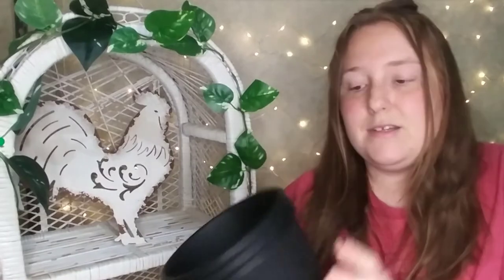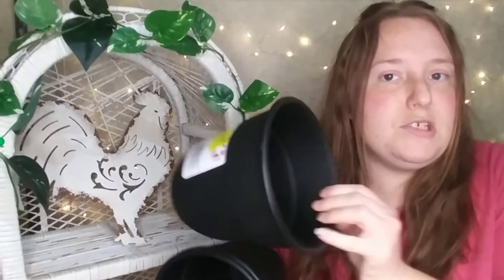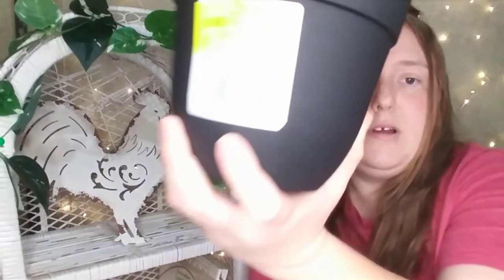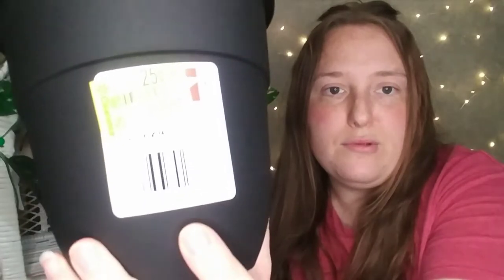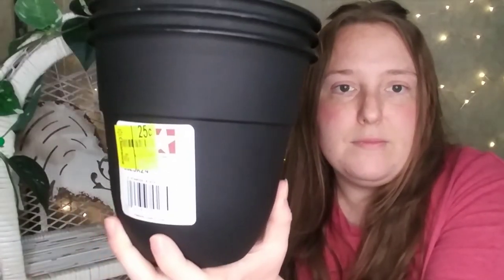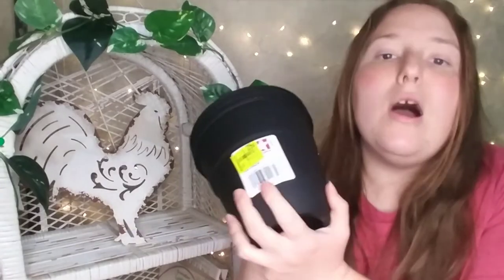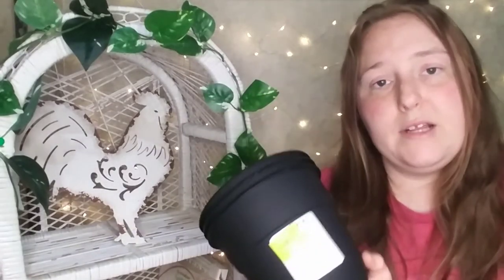Another clearance find. Now these obviously aren't going to be too good for much other than herbs, but they're great for herbs. These are normally a dollar each and I bought four for a dollar — so only 25 cents each at Walmart. Great deal. Get over to Walmart and find some if you can.